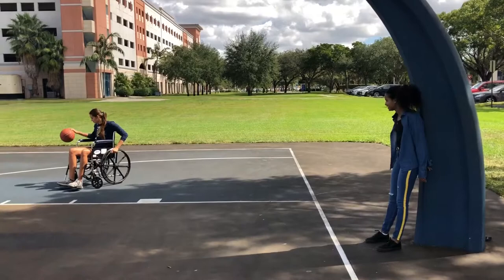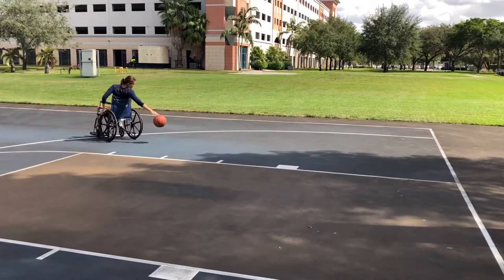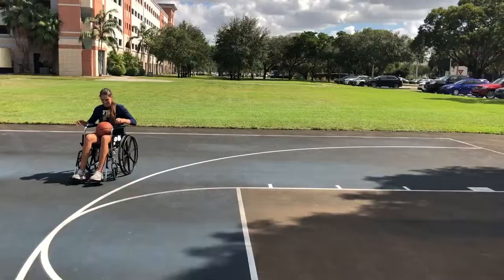Finally, I left the SAC and went to play wheelchair basketball. To get to the court, I had to go through grass, which is very difficult. At this point my shoulders were already on fire and burning because I'm not used to pushing the wheelchair all the time.